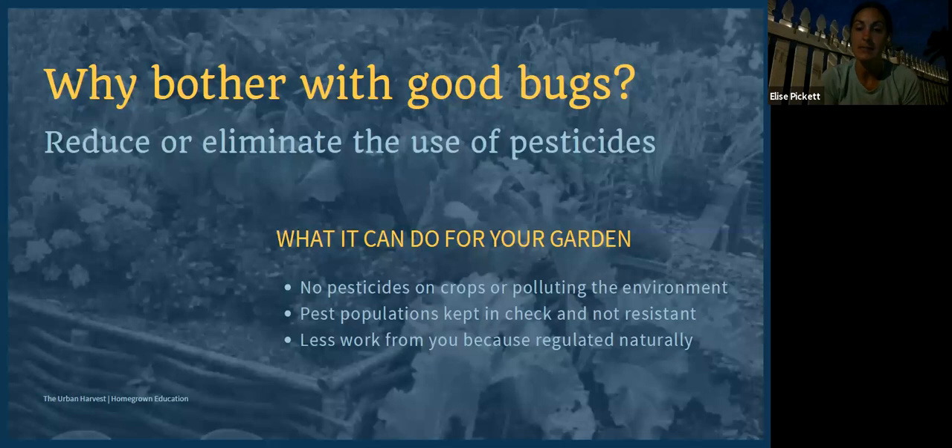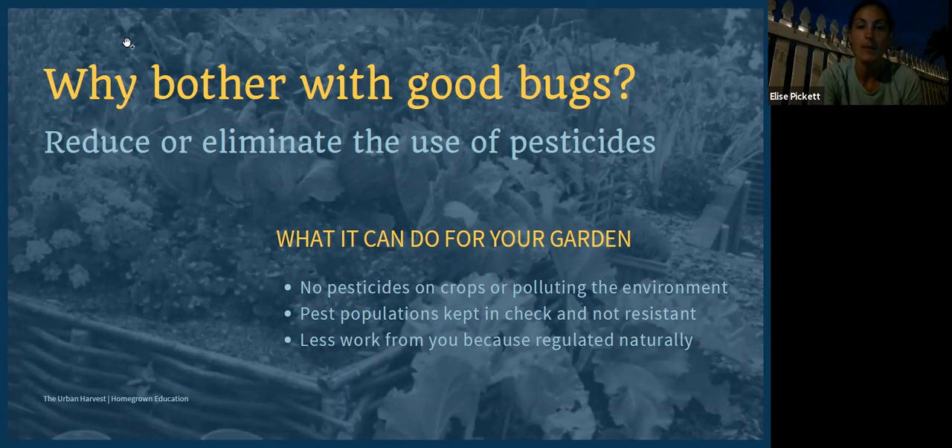When we set our system up for success, it's going to take less work on your part. You're not going to have to spray after every rain or constantly be looking for the bad bugs. When we set things up properly, nature takes care of it for us.